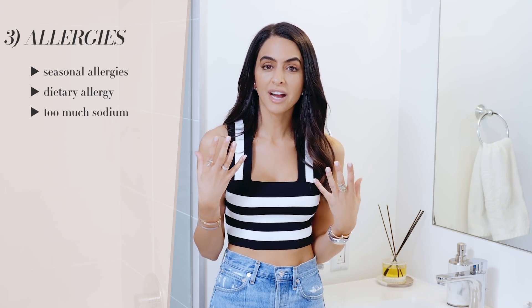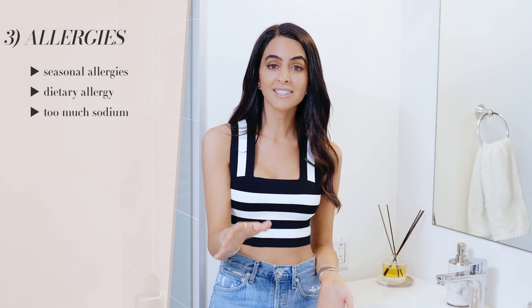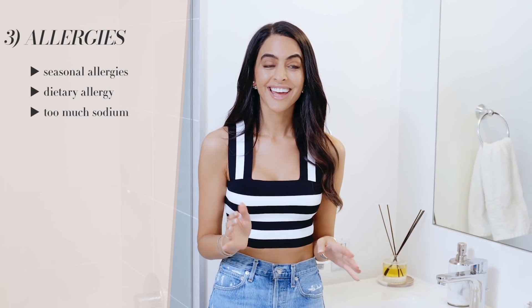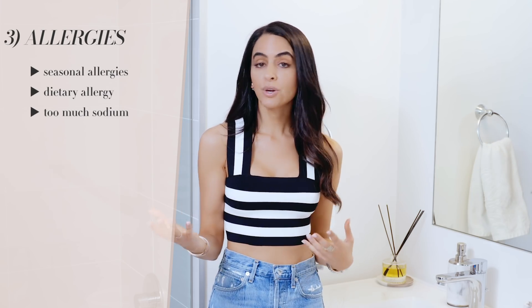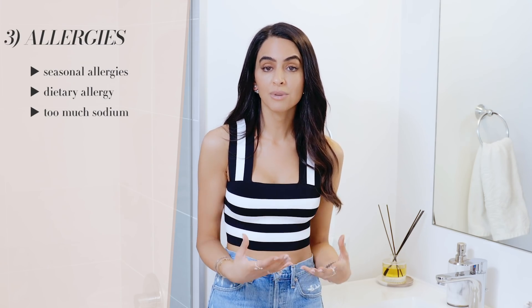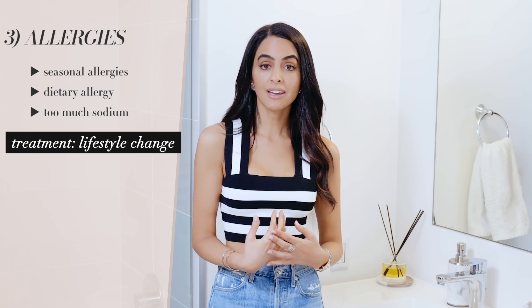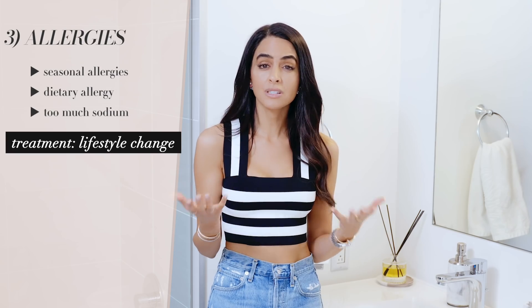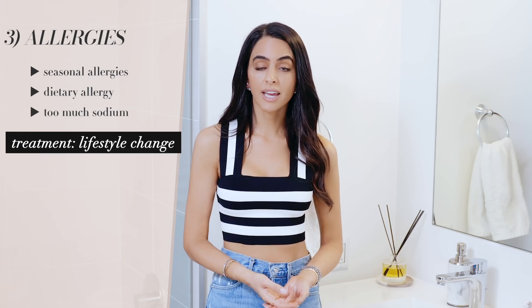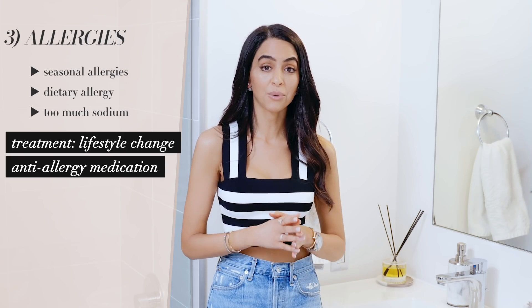Another thing that could cause dark circles is allergies. If you have bags under your eyes and you constantly wake up with them, that puffiness can actually cast a dark shadow. This could be seasonal allergies, not getting enough sleep, or eating something that's causing swelling like too much sodium in your diet. A lot of people don't know they have allergies — you can develop them at any point in life. Try paying attention to symptoms, and you could even try taking a Benadryl or an anti-allergy medication one night to see if that helps reduce the puffiness.